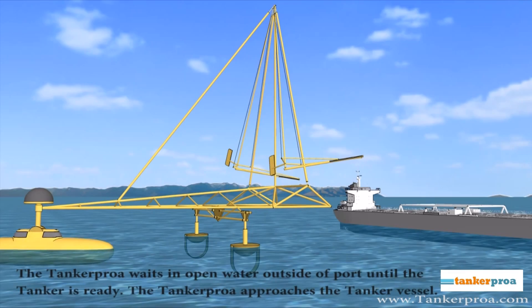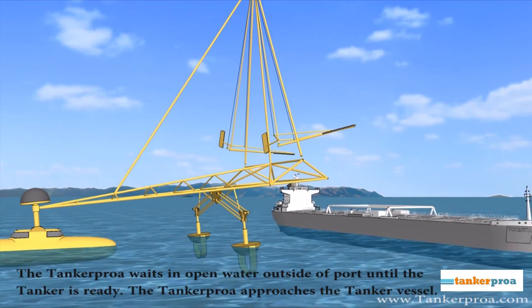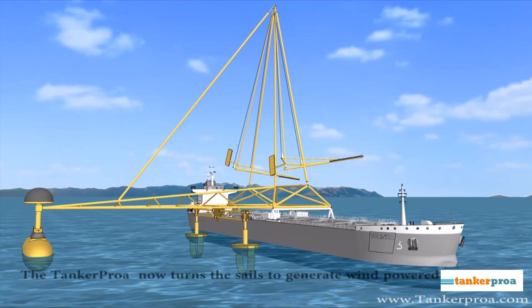The Tanker Proa waits in open water outside of port until the tanker vessel is ready for coupling. The Tanker Proa approaches and attaches to the tanker vessel, which incorporates a connection allowing both vessels to become securely connected.